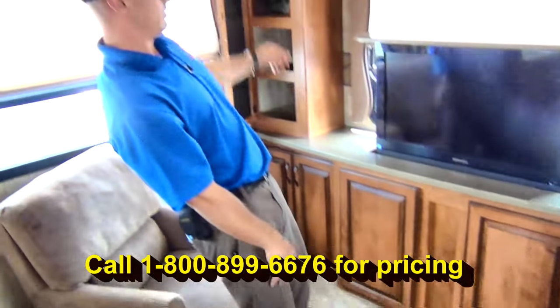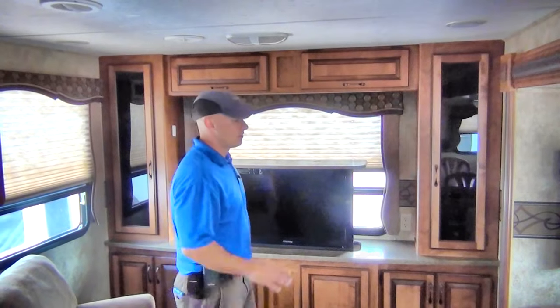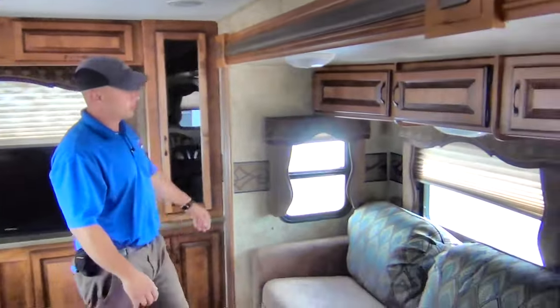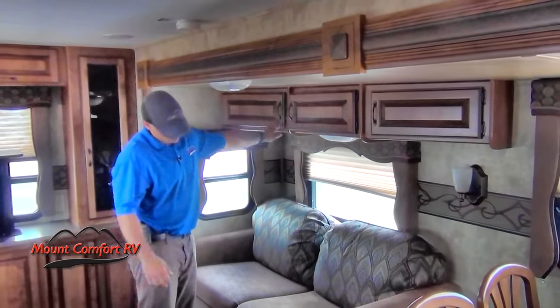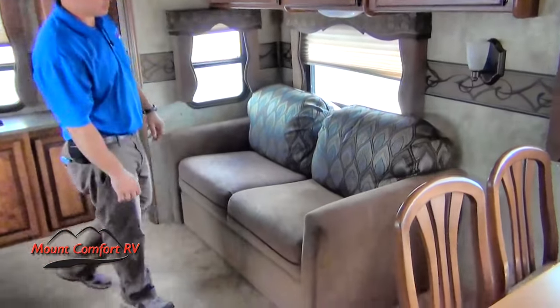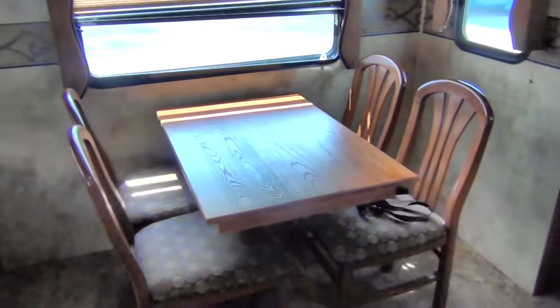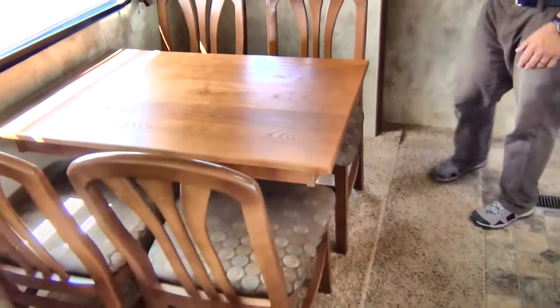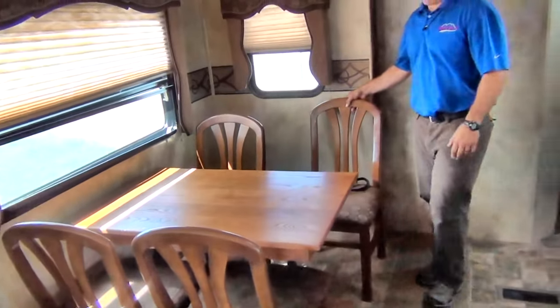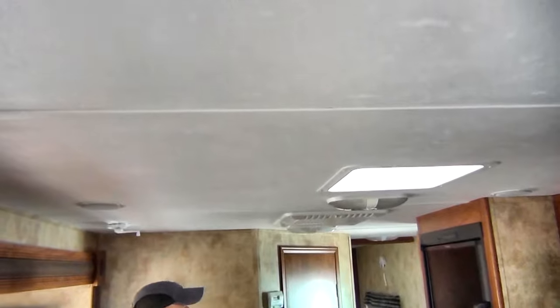You've got your DVD player over here as well, and this TV does lower electrically. Taking a look onto the other side, you'll notice you do have some additional cabinetry above the couch, which does turn into a nice hide-a-bed. Since this coach is set up for two people, you don't have to worry about a booth — you've got four nice chairs that you don't have to suck it in to get in and out of. And of course, we have indoor speakers to complement our outdoor speakers.